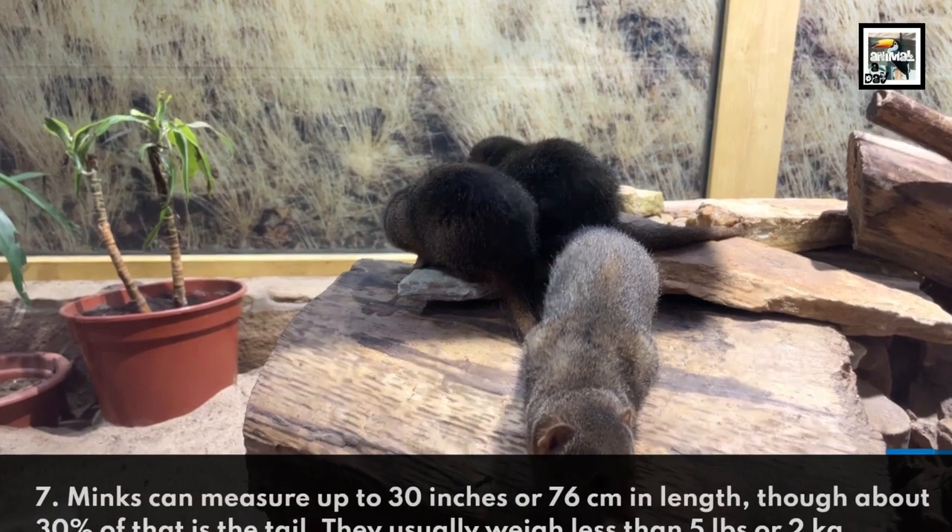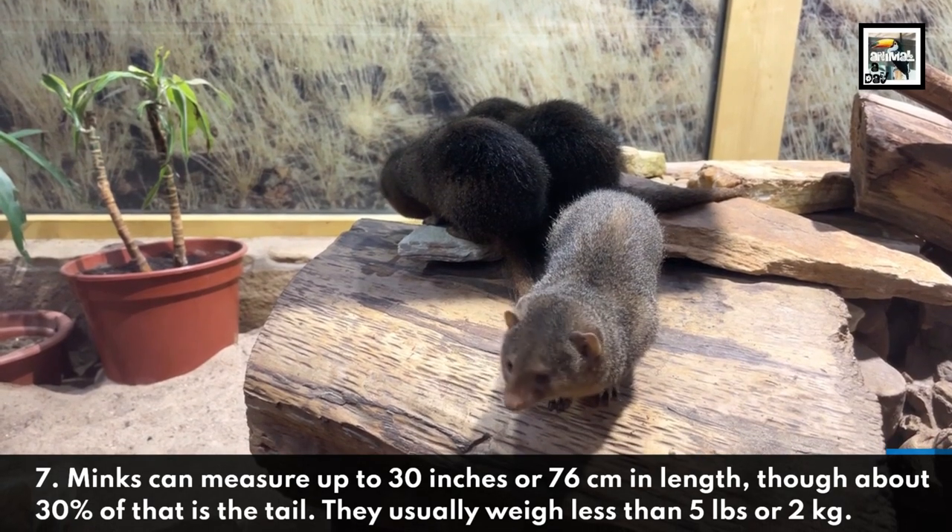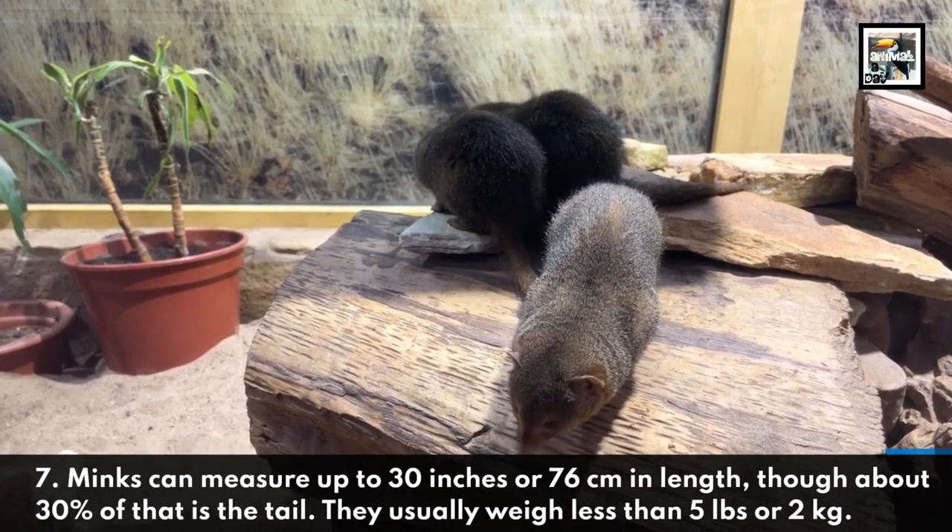7. Minks can measure up to 30 inches or 76 centimeters in length, though about 30% of that is the tail. They usually weigh less than 5 pounds or 2 kilograms.